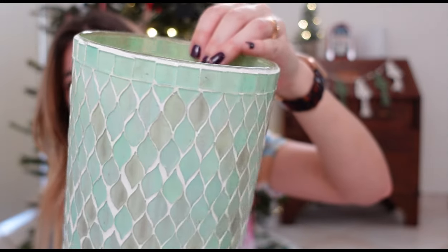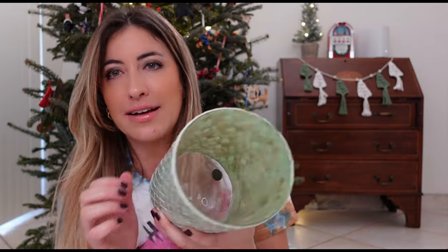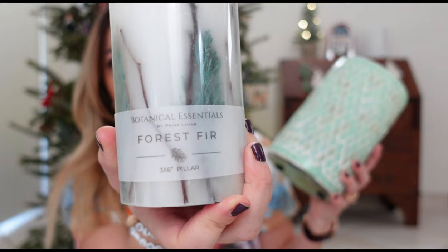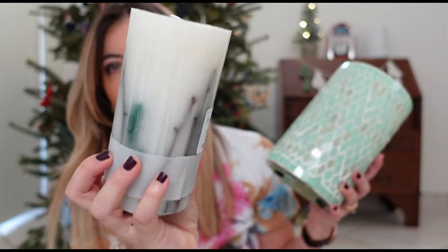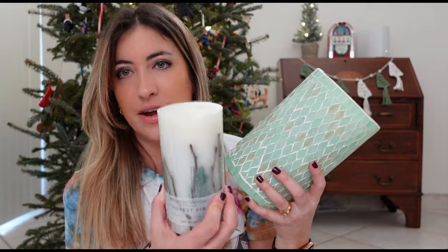I also got this big mosaic candle holder — it's got really pretty aqua green tones in glass. To go in it, I purchased this candle from the Botanical Essentials brand. It's very pretty and very natural — it's going to go inside. I got the candle holder on sale for $12.99 and the candle for $9.99, and I will be gifting them together.